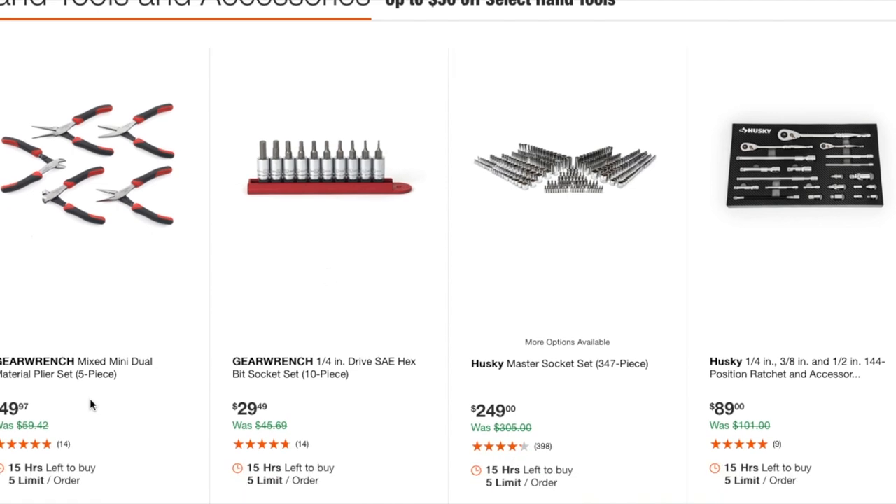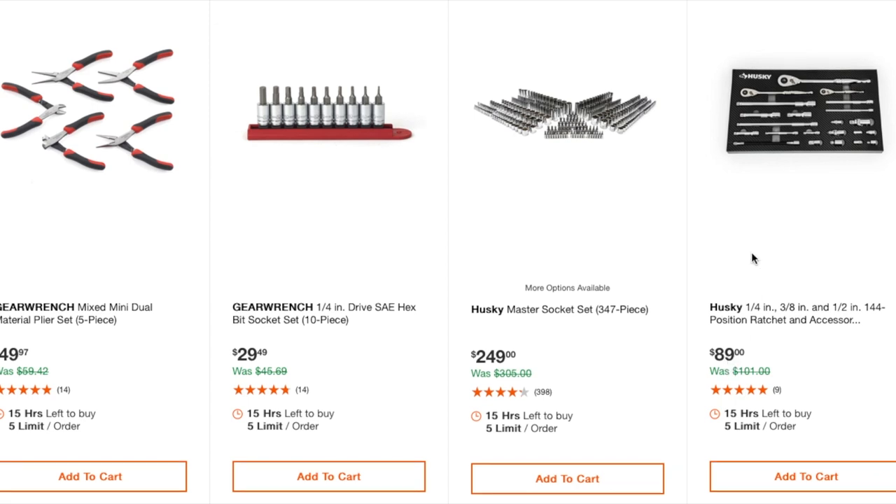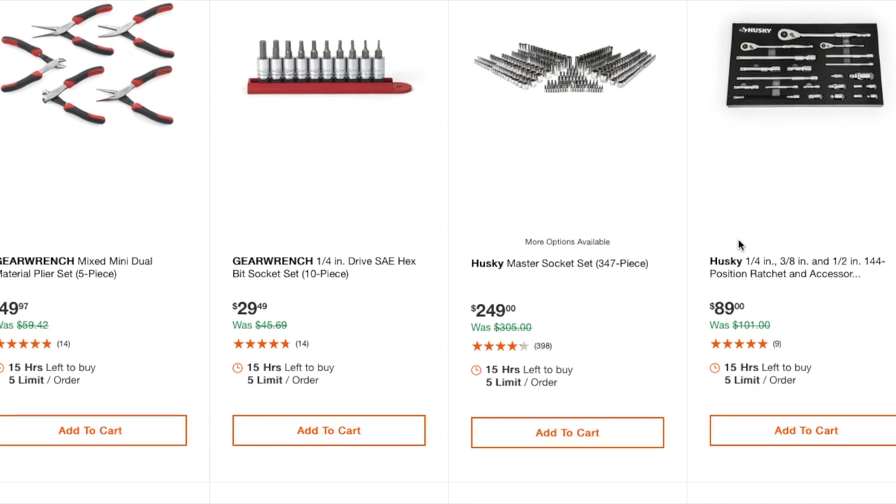Moving to hand tools — GearWrench mixed mini dual-material pliers set at $49.97, a hex SAE bit socket 10-piece set at $29.49, and a 347-piece set at $249. There's a ratchet kit with three ratchets, extensions, and universals for $89 — not a bad deal if that's specifically what you're looking for.